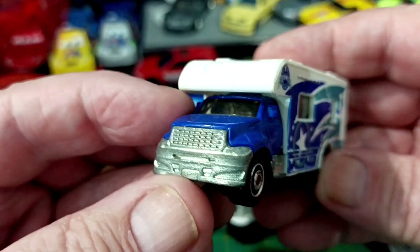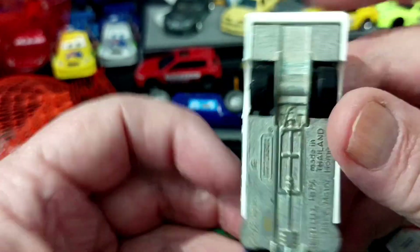Actually, that's not too bad — it sort of looks like a matchbox.